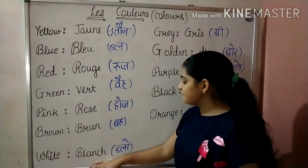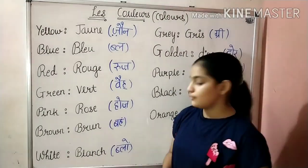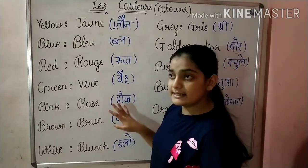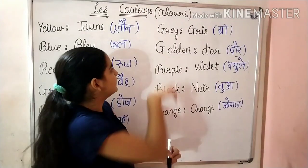Next is White. We say it in French as Blanc. What do we say? Blanc. Okay, now this side is done. Now let's do this side.